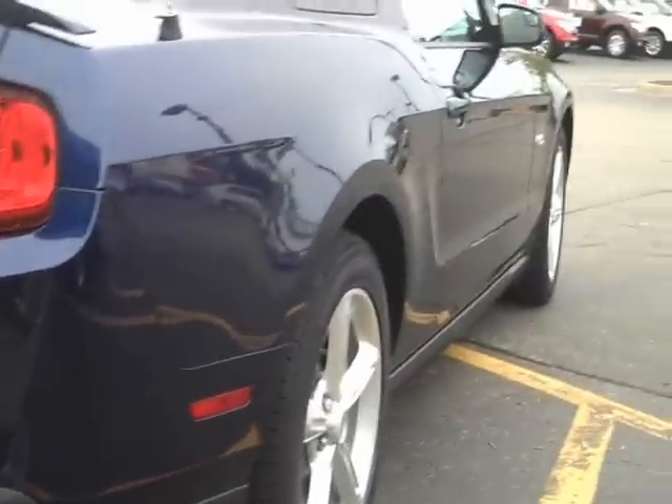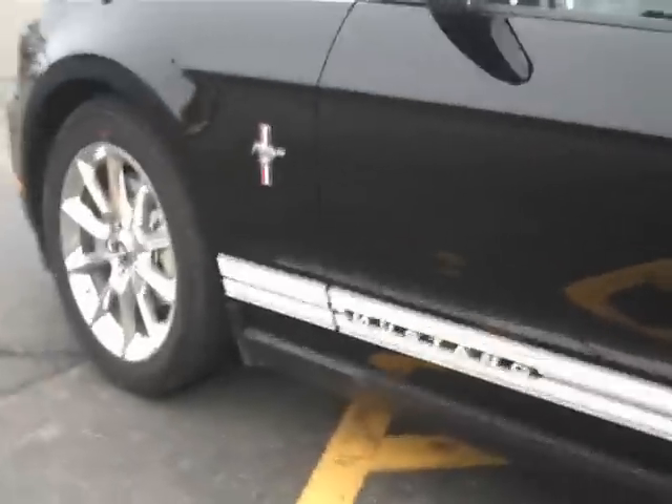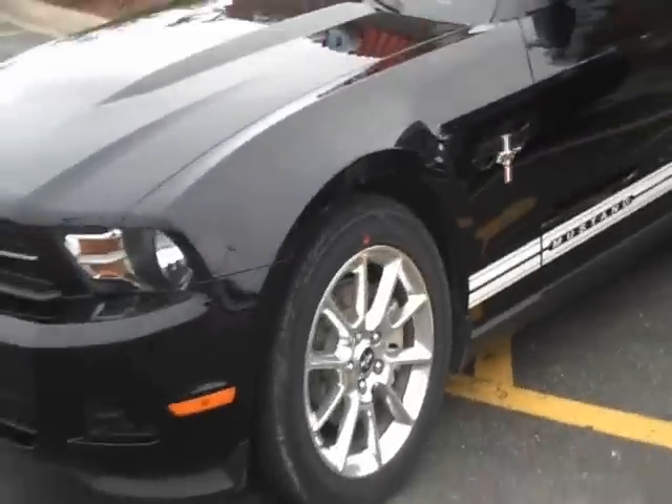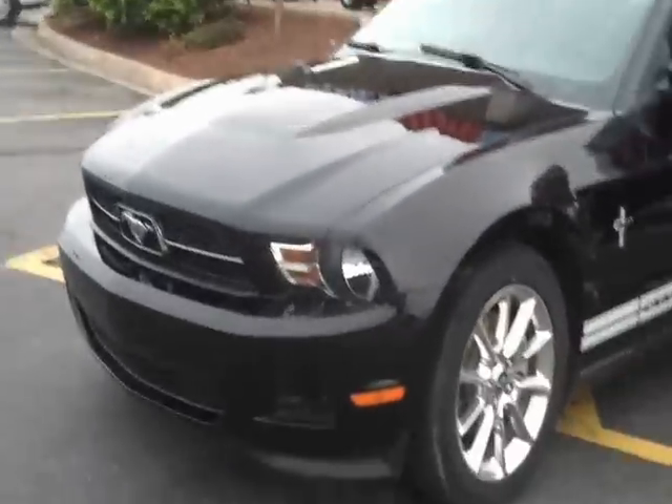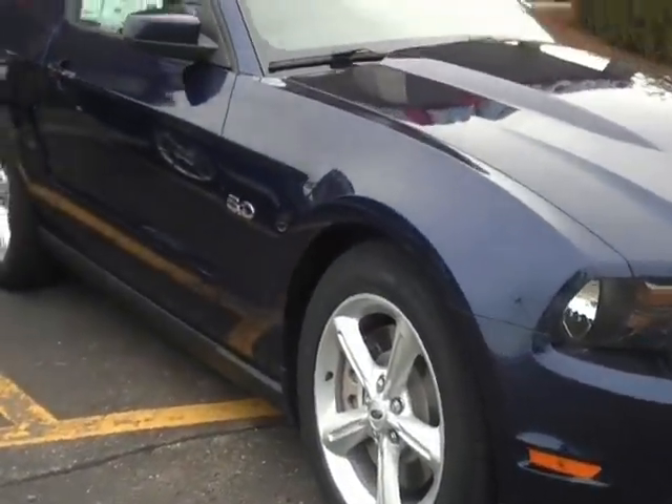We're at Brighton Ford in Brighton, Michigan. Next to it, we got a 2011 V6 Mustang — maybe make a video on that later. And there you have it, the exterior view of the 2011 Mustang GT.